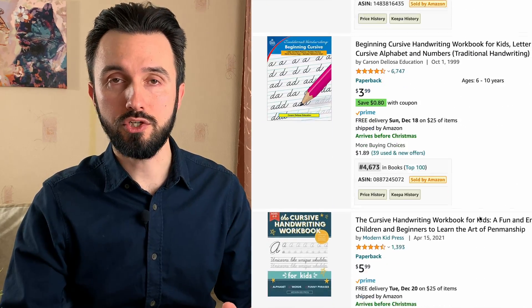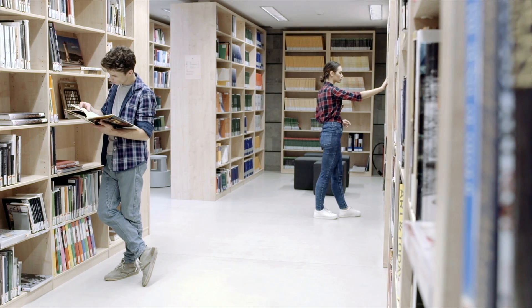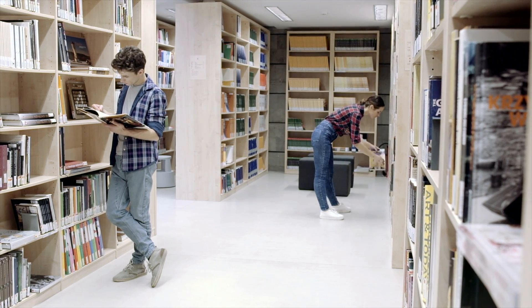Cursive handwriting workbook for kids. This is a niche where you need to write down the alphabet, words, or even sentences with trace examples. It is a very good niche with a big demand. There are so many books and possibilities to make a unique one. The main thing we need to find is trace words with a free commercial license. I made the search and have already found it for you, so let's have a look.